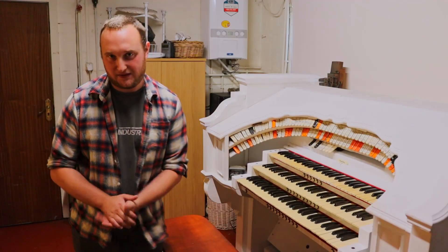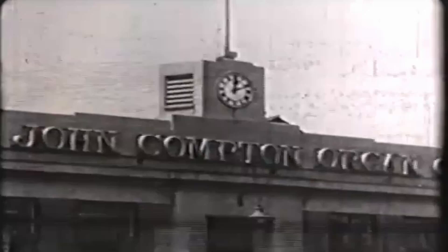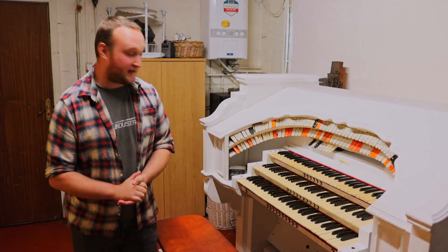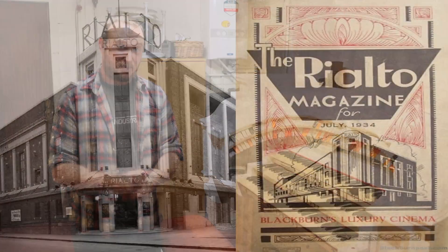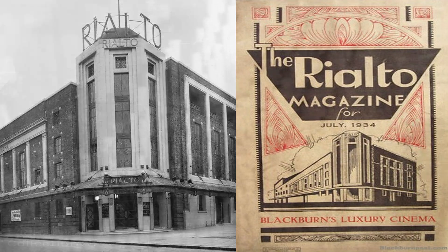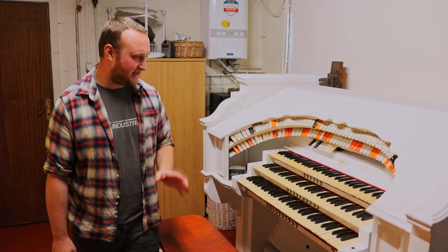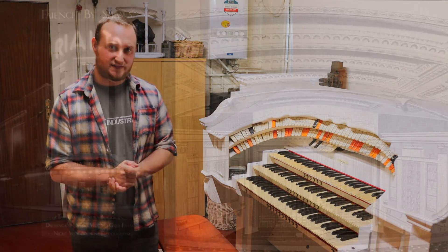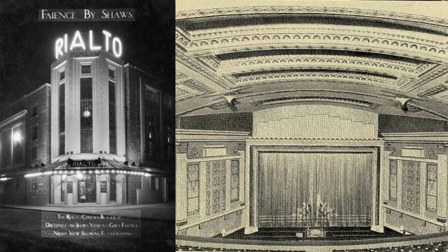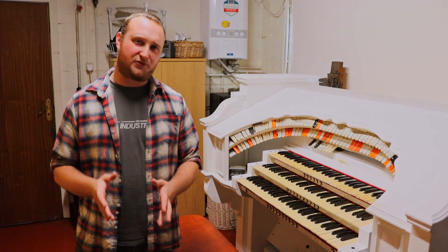This organ was originally built in 1931 by the John Compton Organ Company Limited of Chase Road, North Acton in London here in the UK. It is job number A132 and it was installed in the newly built Rialto Super Cinema in Blackburn. It was originally a seven rank instrument and it had a few oddities. It had a synthetic clarinet which I believe was borrowed from one of the string ranks, and then later on it had a muted trumpet fitted to increase the spec a little bit. The Rialto Super Cinema in Blackburn was designed by the architect firm from Rochdale called Butterworth and Duncan.